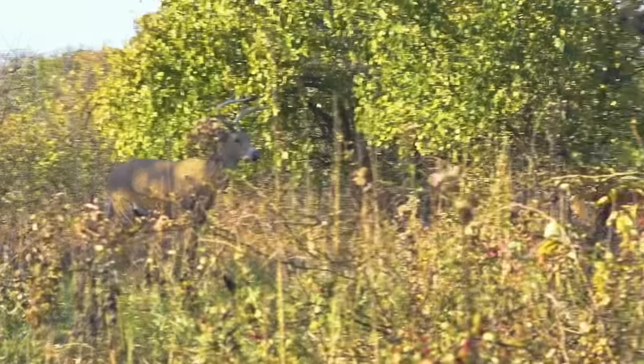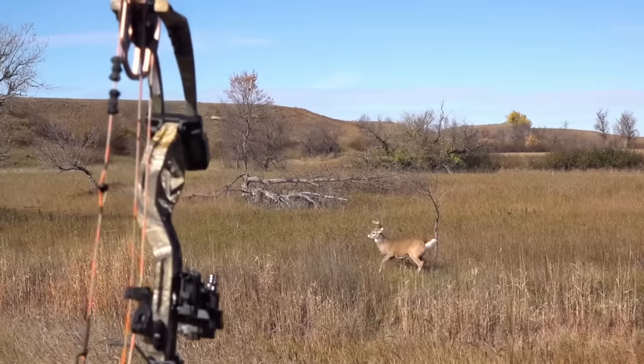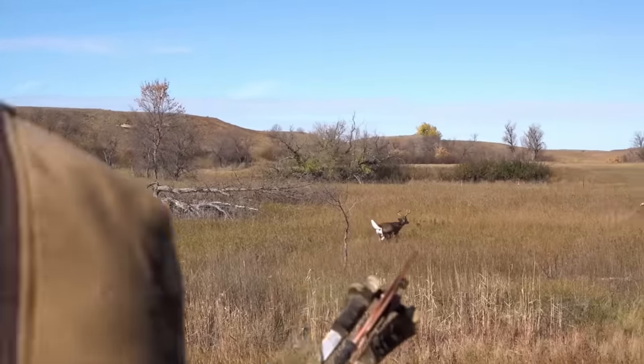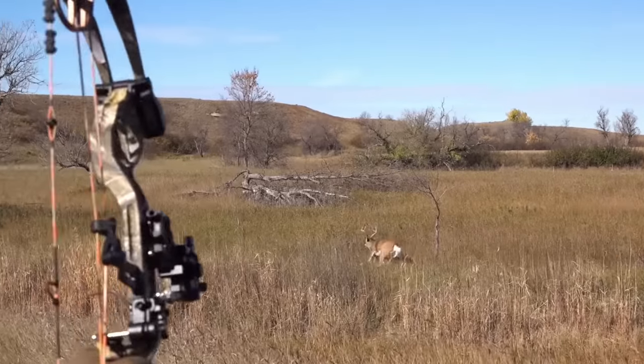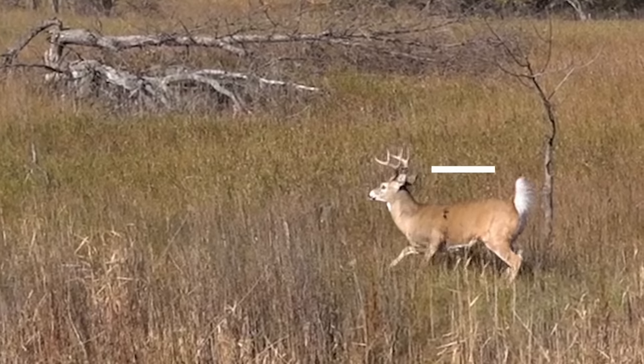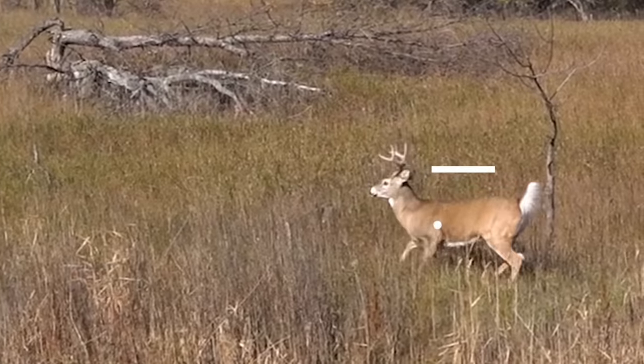Position of the animal is another factor — I'm looking for broadside ideally, quartering away, or ever so slightly quartering to. Body language is a big one too. Anticipating, especially beyond 15 yards out to 20-plus, you have to factor in how far a deer is going to drop in response to the sound of the bow. Aiming for the lower third of the deer — a heart shot — means that if the deer drops, you still have room to work with.